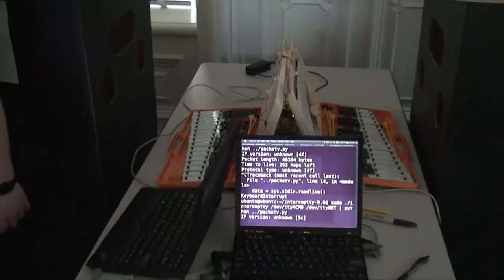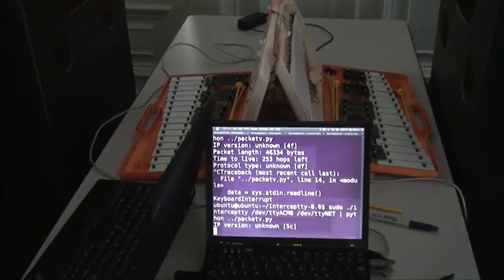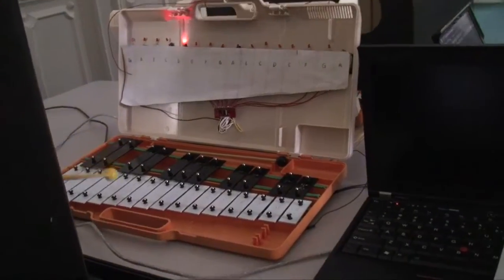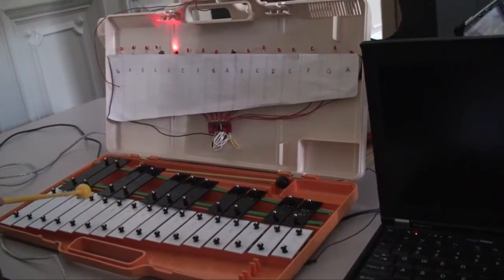We have implemented a fully compliant IP — internet protocol — connection between two computers using xylophones and human players. When one computer wants to send a message to the other, it decodes the packet into notes that display to the player. If the player plays the notes correctly, they go to the other computer which recodes them into a packet. Essentially, we're putting a human at the lowest level of the internet.